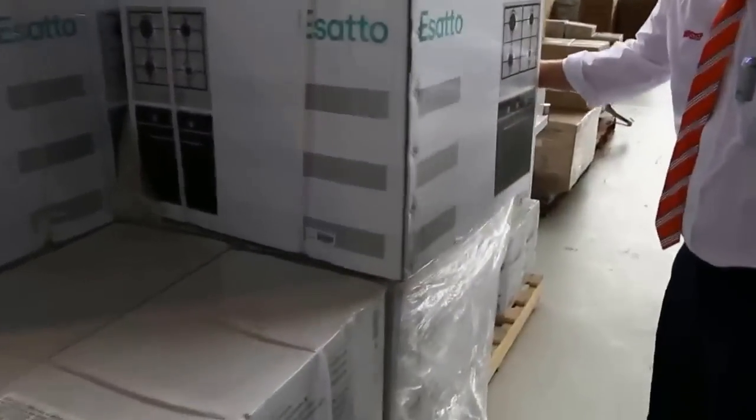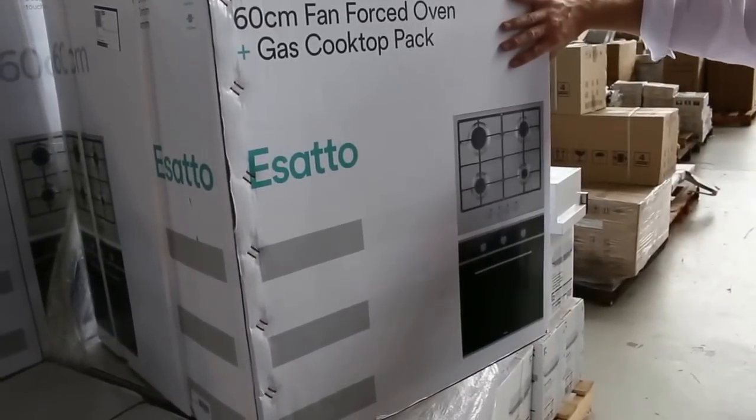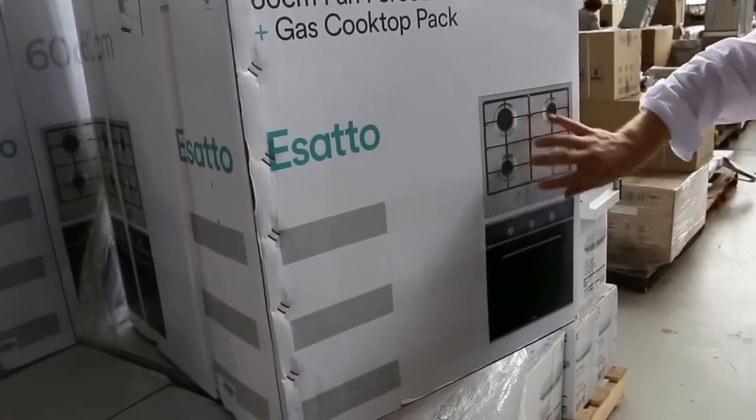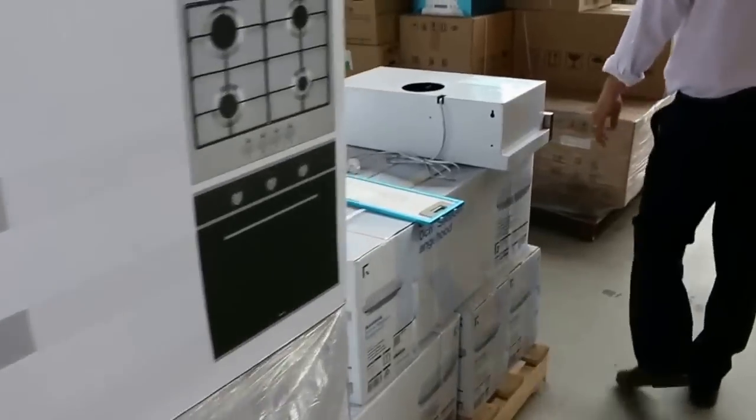More cooktops there — beautiful looking cooktops. Also these cooking packages — probably looking around the $450 mark on those. That's really nice buying — you get the cooktop and the oven with a two-year warranty. Really super buying on them.